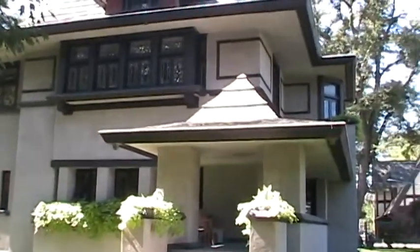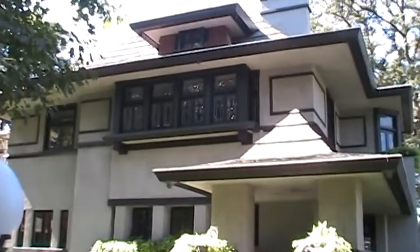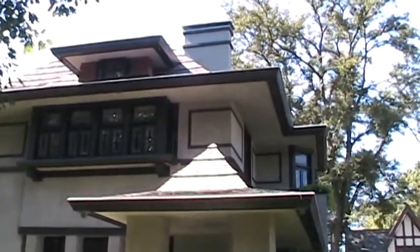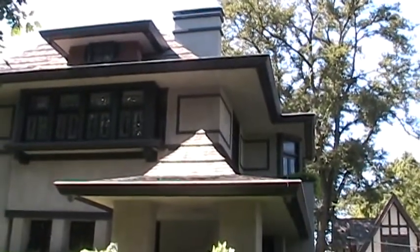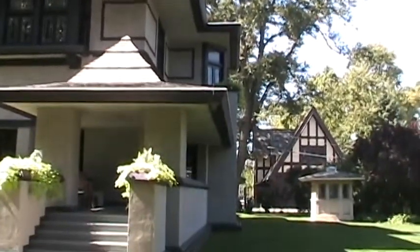The windows are set high in the room, so when you look in, you just see the ceiling. But when you look out, you can see anything, and they let in a lot of light. Privacy — these things were huge to him.